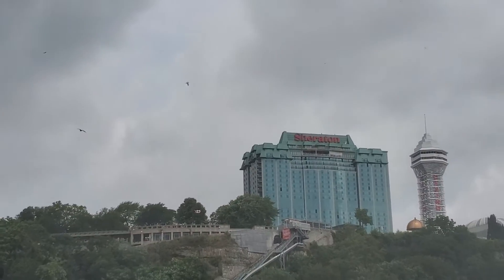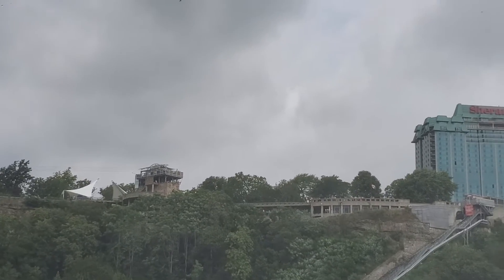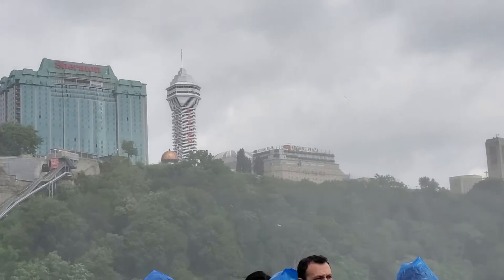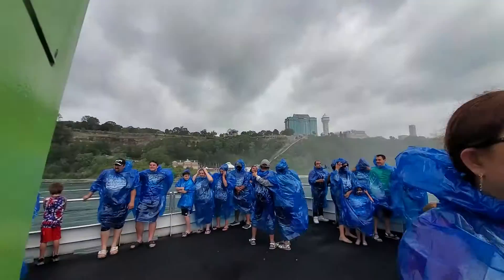The small falls to the right of the American Falls is called the Bridal Trail. The walkway at its foot leads to the Cave of the Winds. Separating the American Falls from the Canadian Falls is Goat Island.